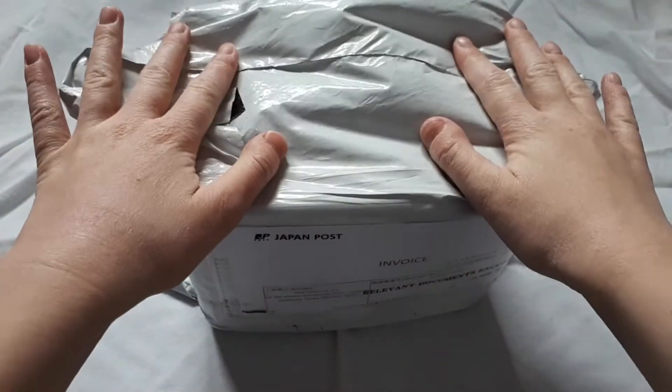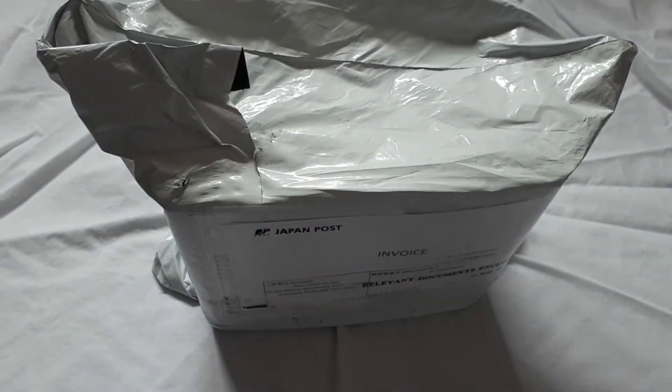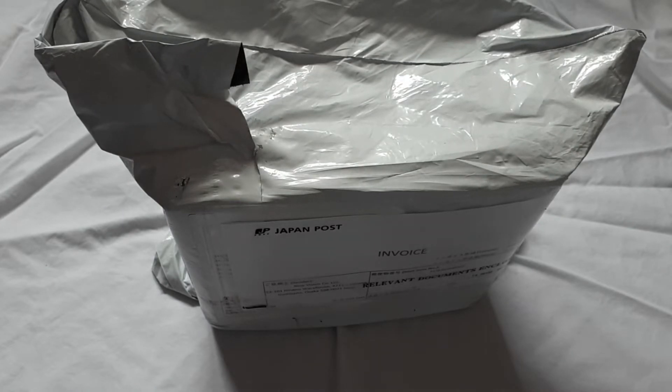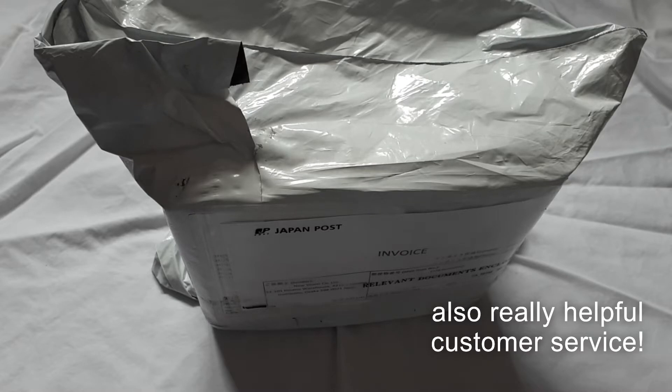Hi everyone, today I'm going to be unboxing this package from Mercari Japan. I ordered through the proxy service Hoyoyo and the service was very good, very fast and inexpensive, so I highly recommend them.